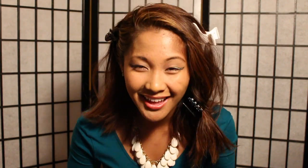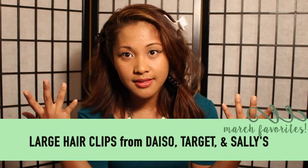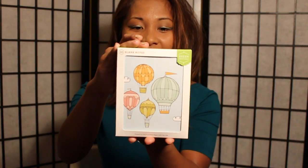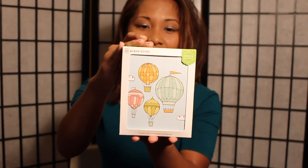Now is the time for everything that's et cetera and random. First I have these hair clamps — I just need something quick to put my hair up because it's been hot lately. I have a bunch of these and I'm obsessed with them. Anything that's a clamp has been my favorite. I also have these blank note cards from Target — they have cute little hot air balloons on the cover.